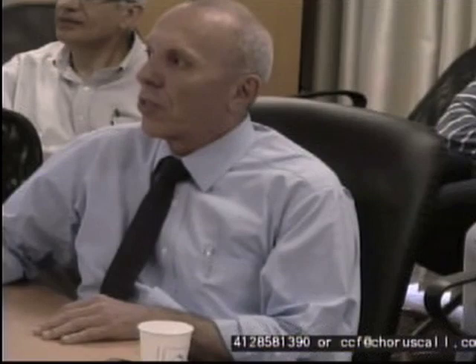Good morning. I want to welcome you all from Jerusalem. We are at Sherzedeck Medical Center. Here it's about 2 o'clock in the afternoon, 27 degrees centigrade. We'll talk this morning about intraoperative ultrasound for surgery of pancreatic neuroendocrine tumors, or PNETs in short.